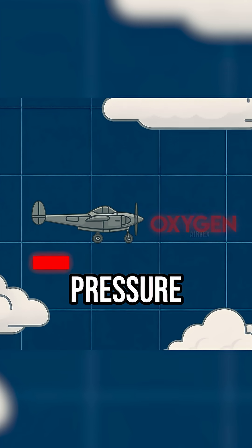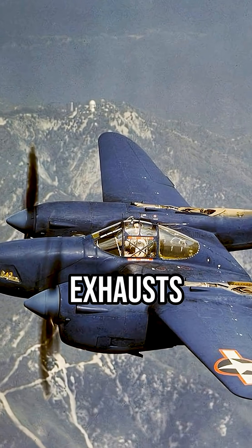So was this enemy action? No bullet holes. Maybe oxygen failure? Full tank pressure. Then carbon monoxide? Impossible — exhausts were external.